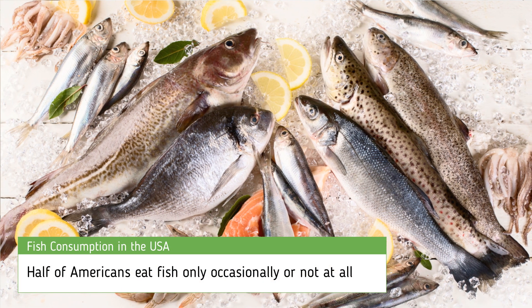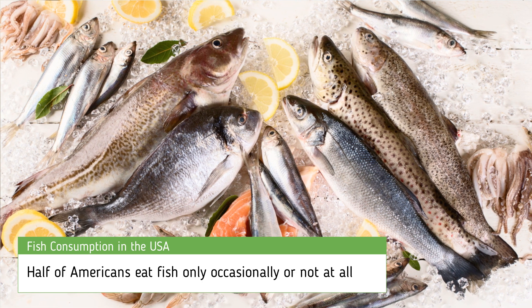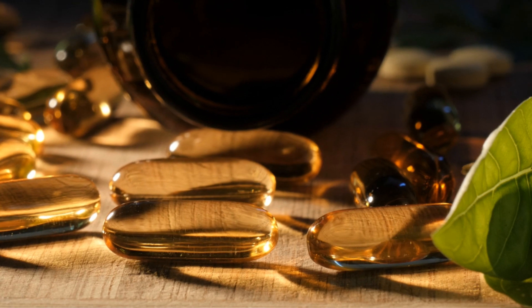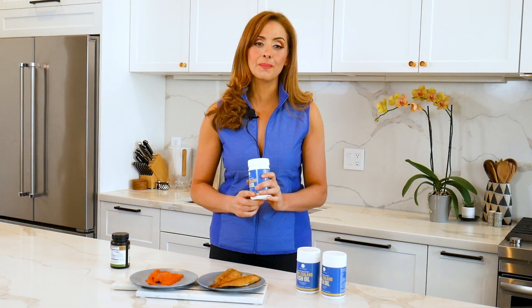While it's understandably hard for many to get the recommended seven ounces of fish per week, a better alternative is to get your omega-3 from a safe and clean dietary supplement. While you might not be able to eat fish every day, you can reap the benefits of EPA and DHA daily from taking a fish oil supplement.